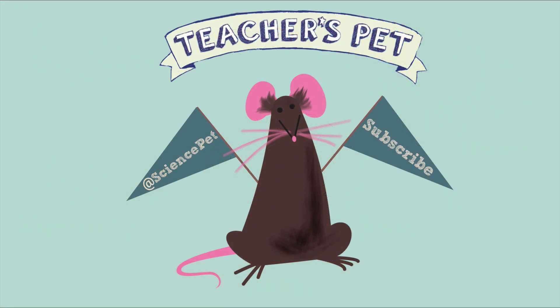Thanks for watching this episode of Teacher's Pet. Don't forget to like and subscribe and follow me on Twitter at Science Pet.